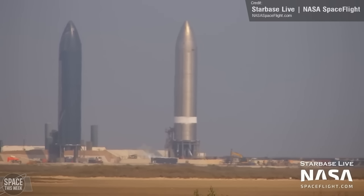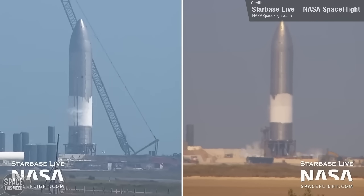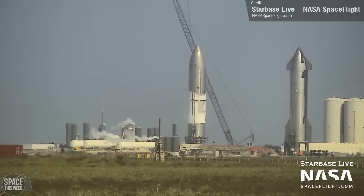Over at the Starbase launch site, the mysterious flapless Ship 26 began its test campaign on test stand A on Tuesday with a round of cryoproofing. These tests use liquid nitrogen rather than methane or oxygen, and as you can see from the frost line there, the nitrogen was loaded into the liquid oxygen tank first, and then we saw some further loading into the liquid methane tank, though to a lesser extent. Detanking began not long after.